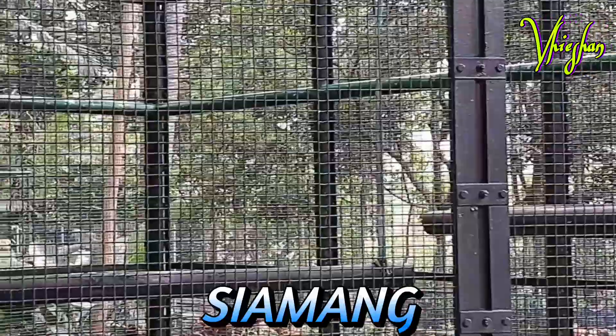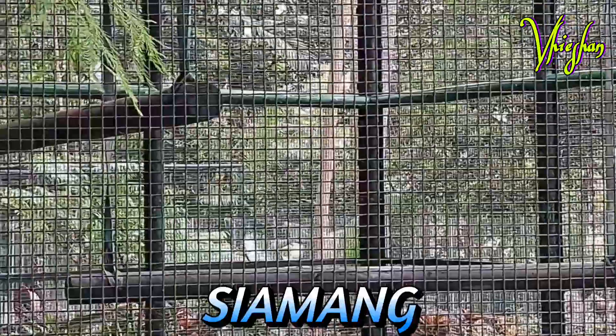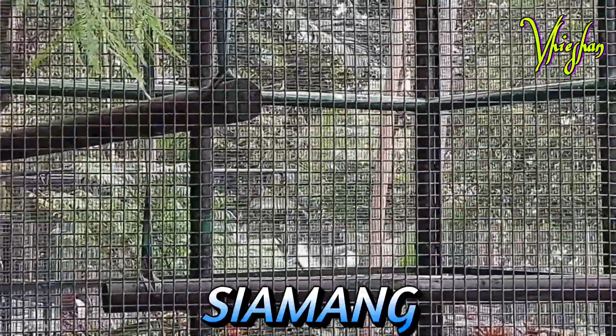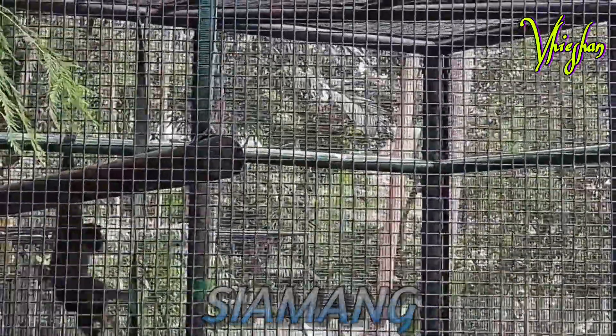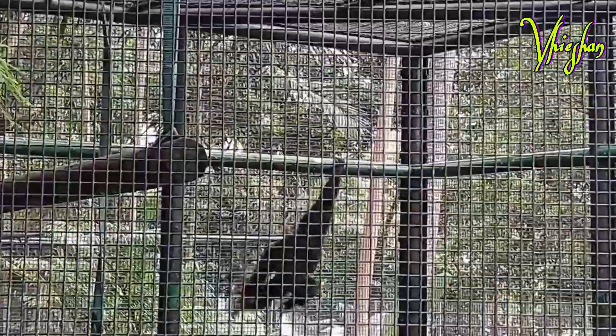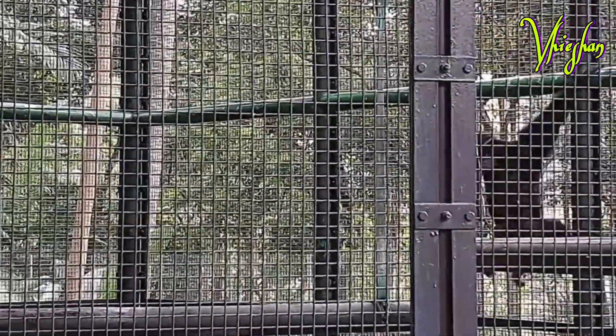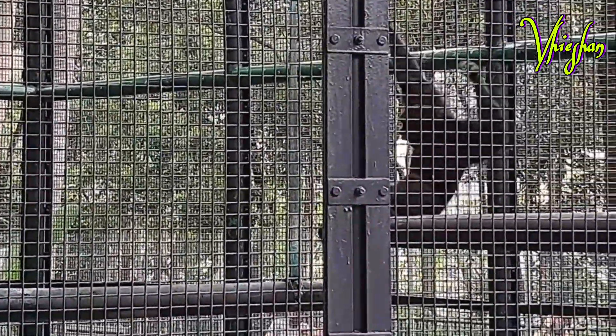The siamang is an arboreal black-furred gibbon native to the forests of Indonesia, Malaysia, and Thailand. The largest of the gibbons, the siamang can be twice the size of other gibbons, reaching 1 meter in height and weighing up to 14 kilograms.